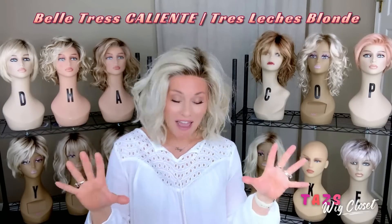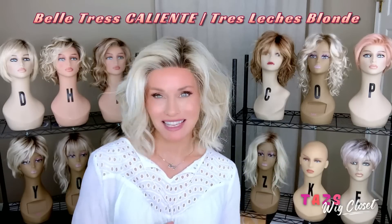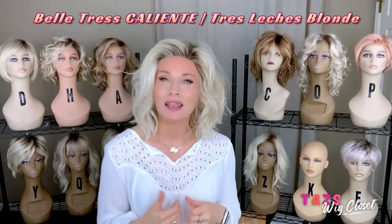Let's begin with what I'm wearing here. This one has been out for several years. I think I own it in seven different colors — that right there will tell you how much I love the style. I would have this style in every color if I could. This is Belle Tres Caliente, and this is probably my reigning favorite.